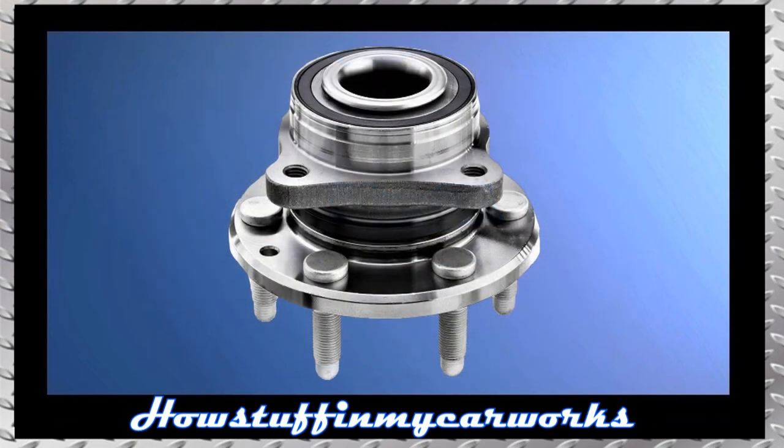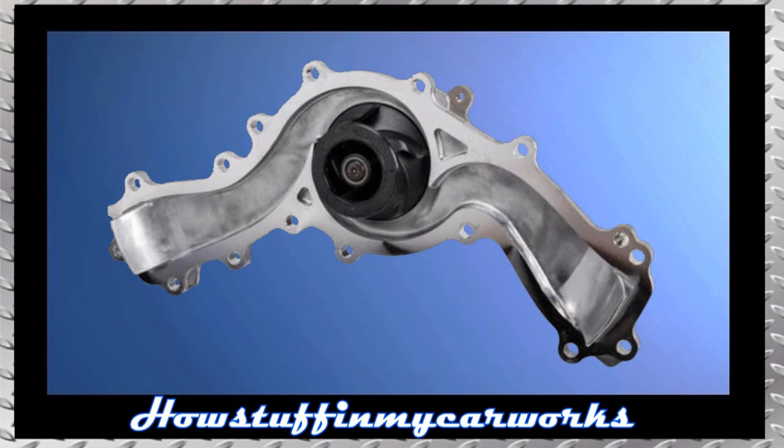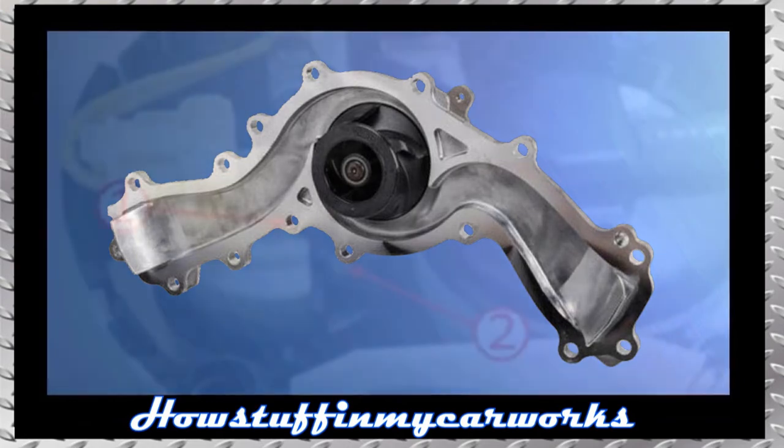Number 5. The front wheel bearings in some of these trucks are prone to become noisy and develop play at low mileage, especially in lifted trucks that have larger than OEM wheels and tires. Number 6. The water pump in some 2017 to 2019 models with 6 cylinder engine is prone to become noisy at low mileage and needs to be replaced.